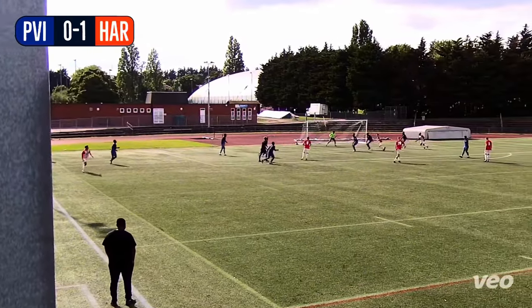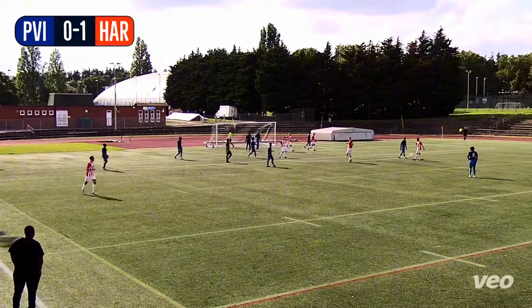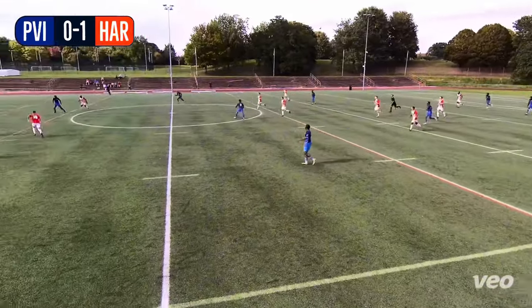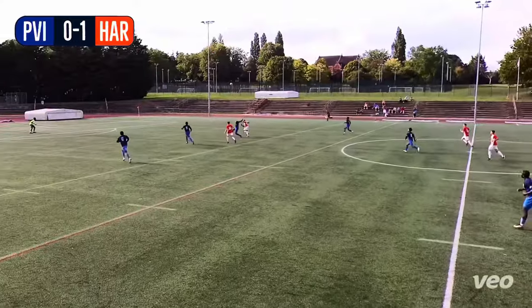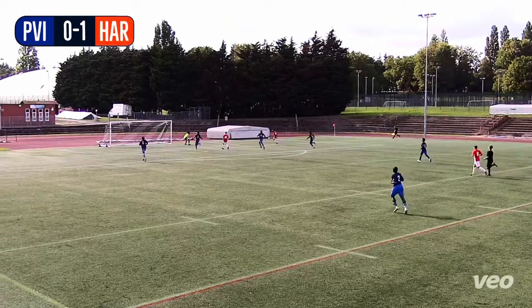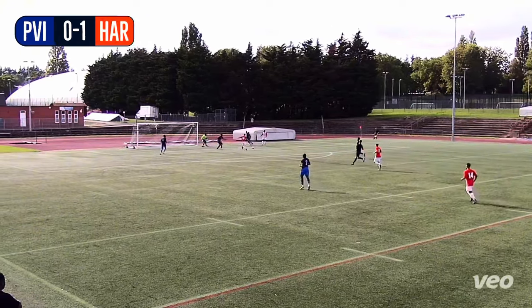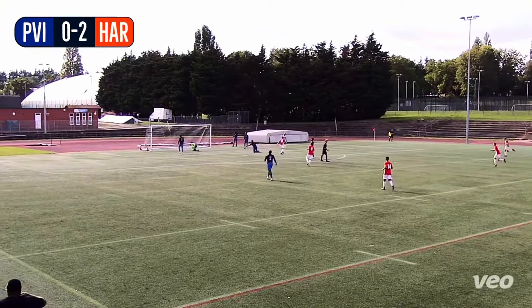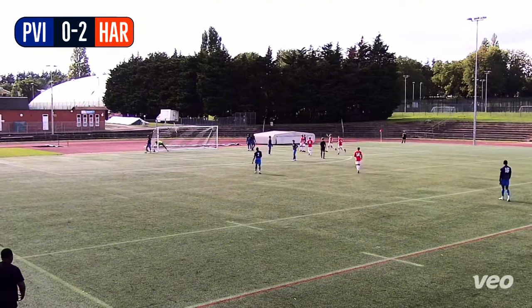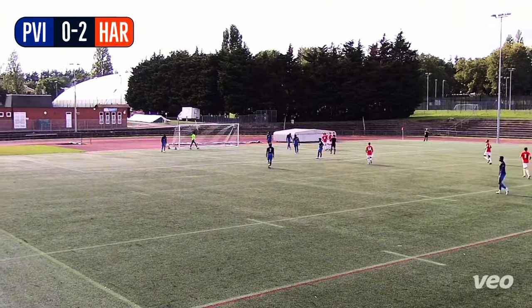Crossed into the box by Jack Martin, and headed just over the bar by Josh Brown. Hit long by James Pelling, and that's not been dealt with properly by Cameron Lewis. Here is Junior Dadson in a very, very dangerous position. He plays it into Josh Brown, and as easy as you like, Josh Brown doubles the lead for Harlow Town. Parkview's issues worsen.